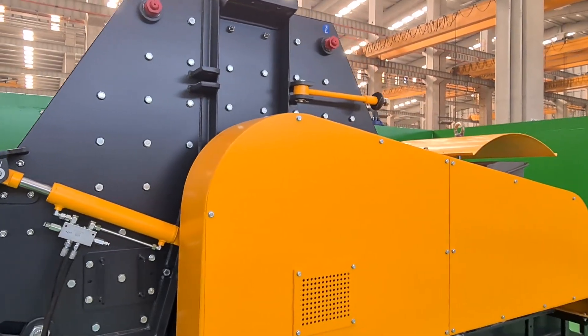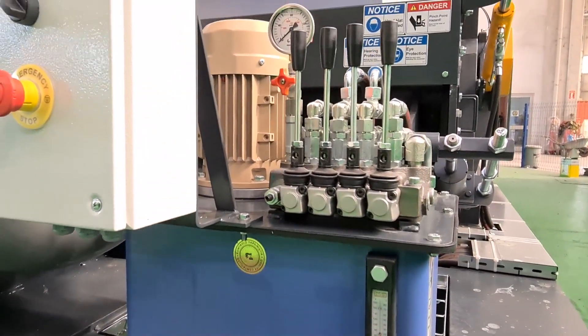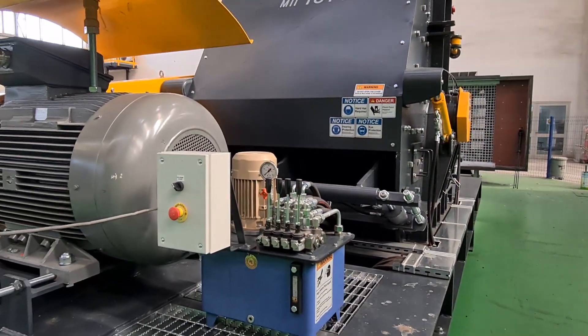A further benefit with this liner design is realised in the form of increased wear metal utilisation. A worn liner, for example, can be repositioned from a high wear zone to a low wear zone, thus extending its service life. The standardised design of the frame liner system helps to further reduce the crusher cost of operation.